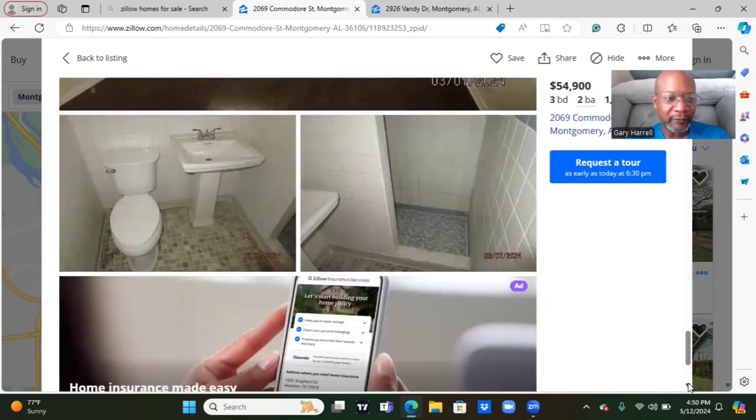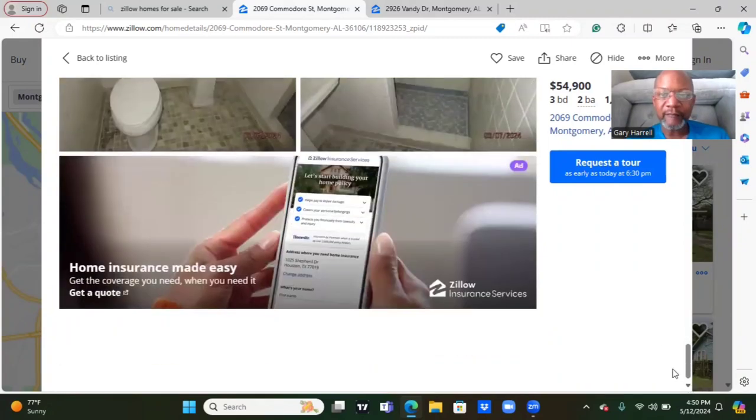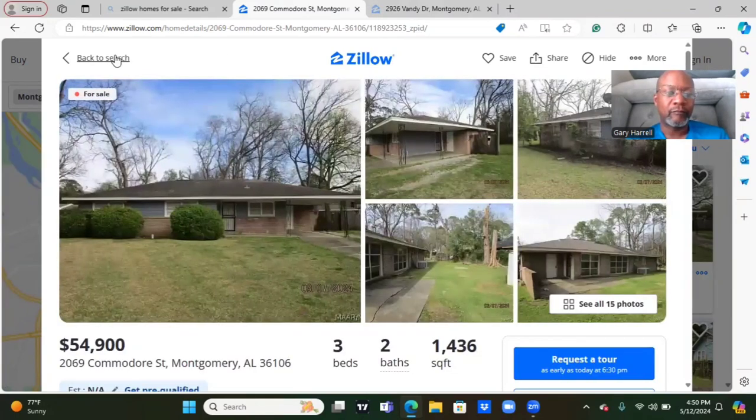Here's another bathroom. There's your shower to the right and your commode and the sink to the left. All right, and this house is going for $54,900. Not bad at all. Let's see — do we have one more? This might have been the last one.